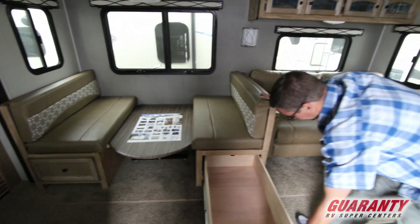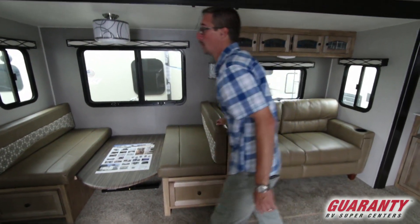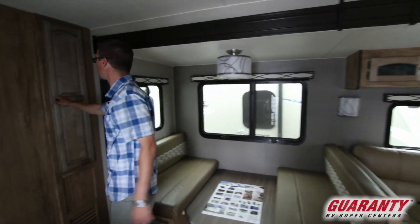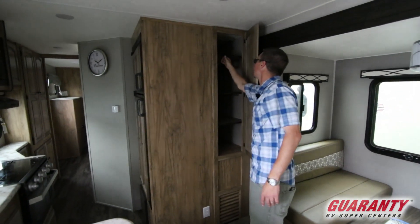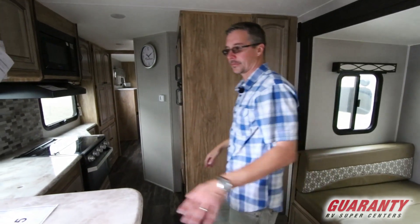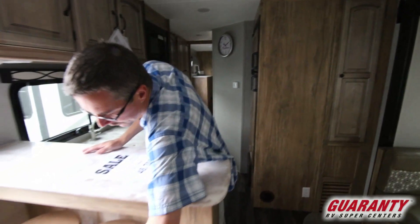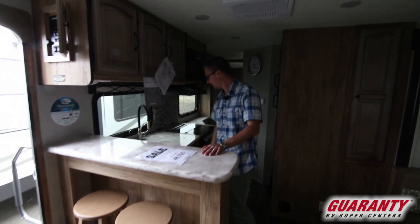Got nice drawers that go all the way underneath that dinette. More storage here — great pantry, or you can use it as hanging space; these shelves are removable. Nice bar here with stools down below — a great place to have breakfast or have some coffee.